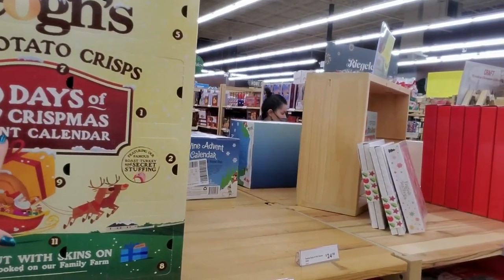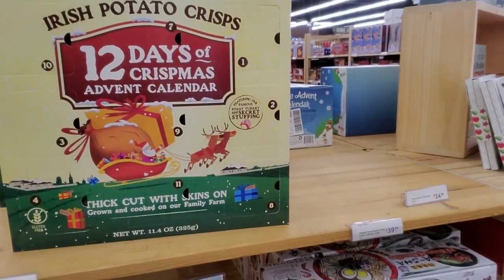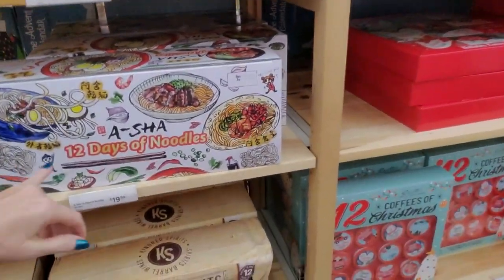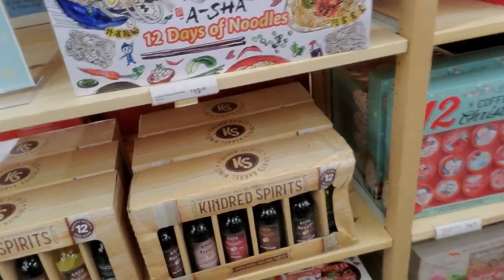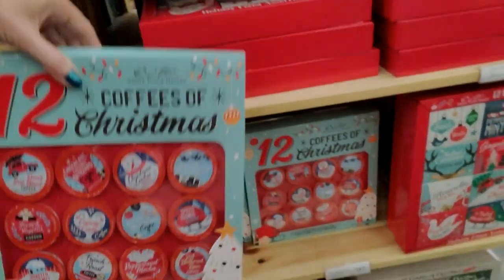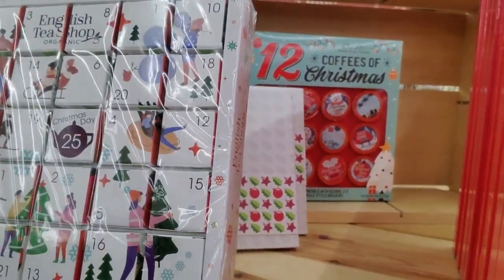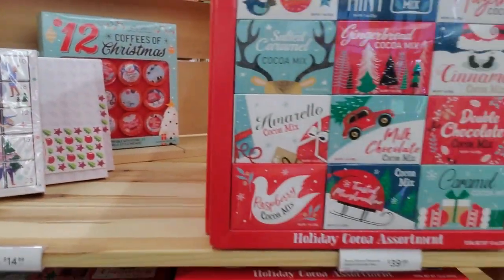Twelve days of Christmas — it's Irish potato crisps. You get a different little thing of potato crisps every day. Twelve days of noodles, that's interesting. Twelve coffees of Christmas, twelve cocos of Christmas. You can even get an English tea shop — a different tea every day.